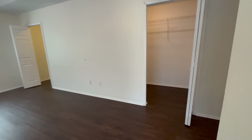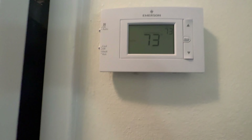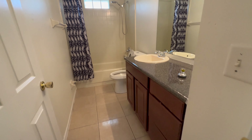As you leave the primary room, you have the other three bedrooms. Right here you have the thermostat and your HVAC. These three rooms will share this full bathroom.